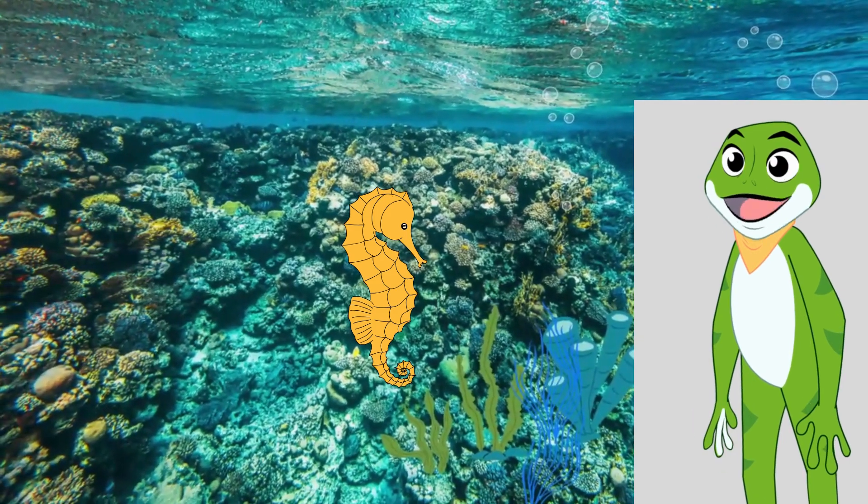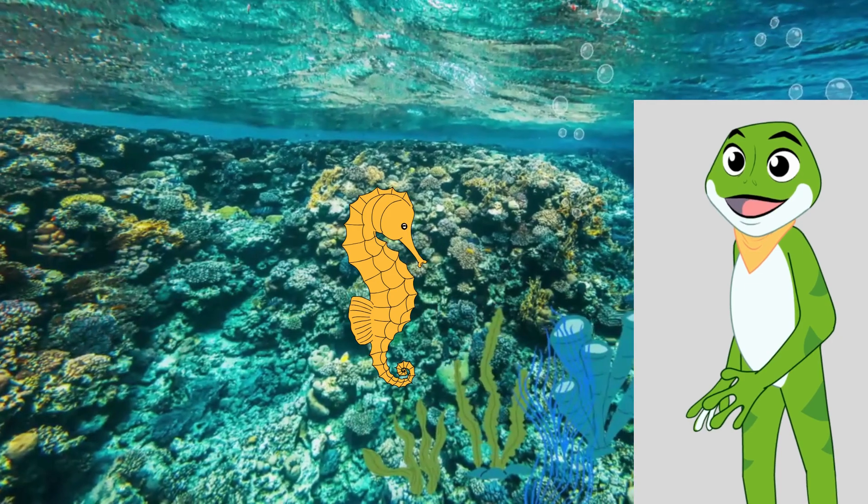Here's a fun fact: male seahorses are the ones who become pregnant and carry the baby seahorses in a special pouch.